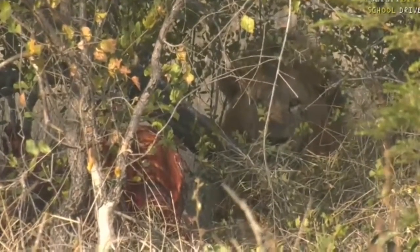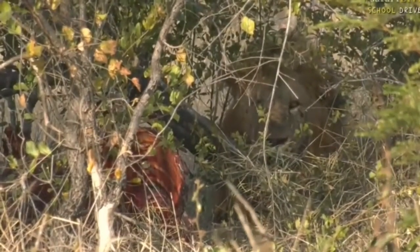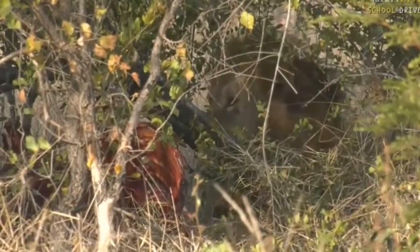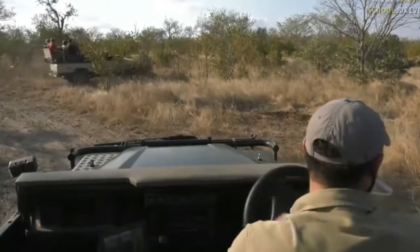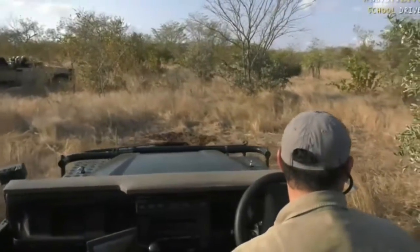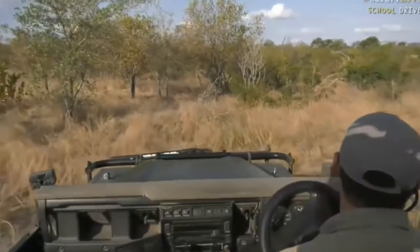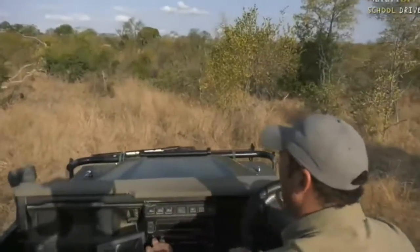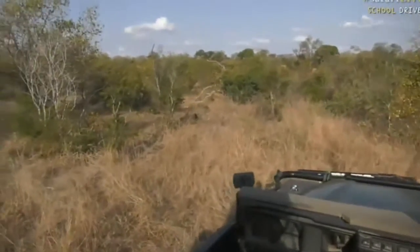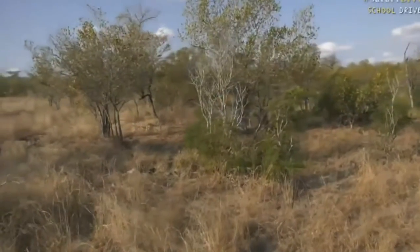That looks like a big male through there — look at him staring back at us. Wow, and he looks like he's guarding the carcass at the moment. Let me try and move through some thick bush here quickly. There are some other tourists with us on their safari. There are quite a few lions here that I can see moving around. I'm going to try to get us a view of this big male.